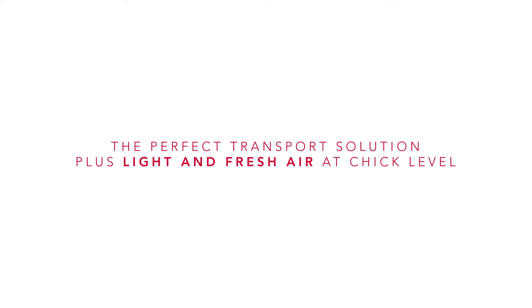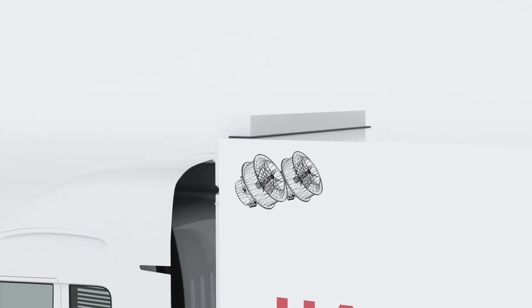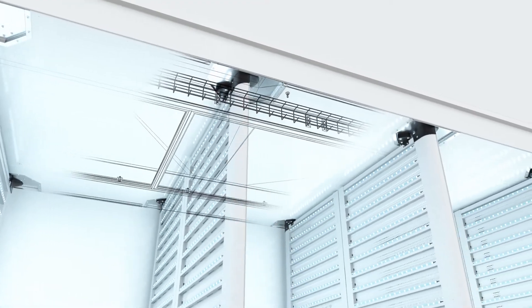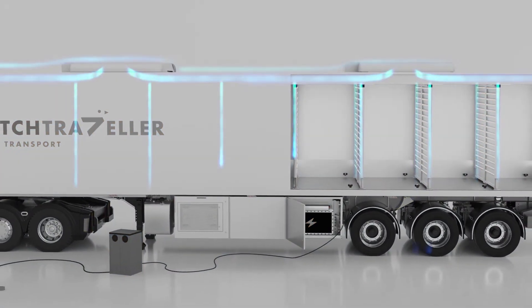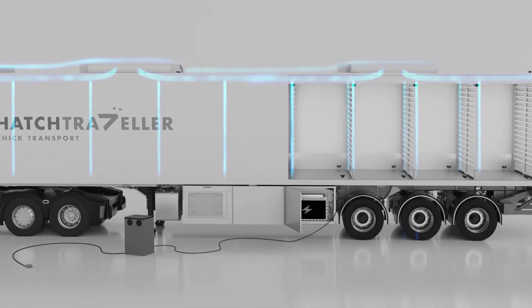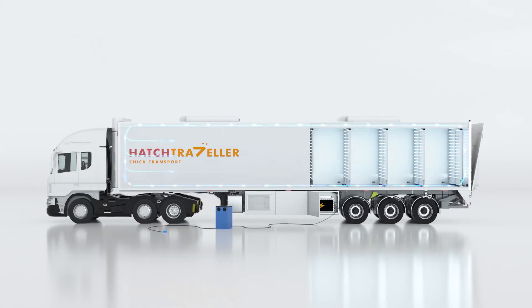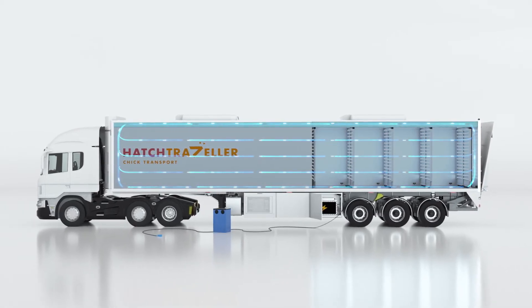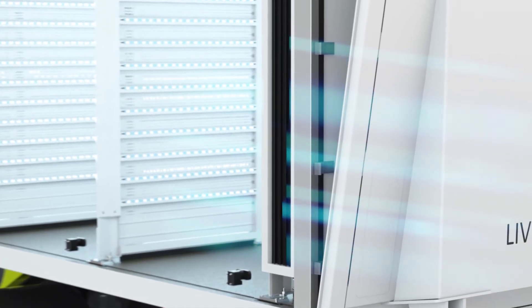Creating optimal climate conditions is essential for healthy chick development and superior chick quality. Hatch Traveler uses an innovative climate control system to establish a uniform temperature and humidity level. Hatch Tech's laminar airflow technology is an innovative cost-efficient cooling solution. It cools the trailer using outside air alone via a series of perforated radiators. A second high-velocity airflow system circulates fresh air through the chick baskets, and used air is then released from the back of the trailer.